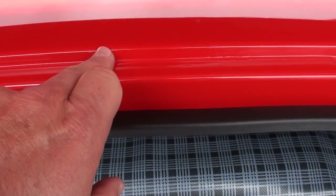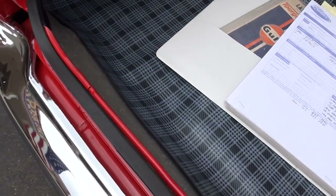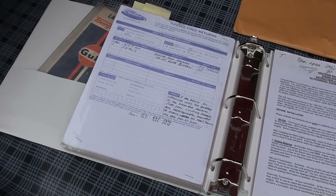This car has all the original body panels on it. There's one little stone peck you can see where they've touched up. They did put frame connectors on it. The trunk pan and everything is all real nice.